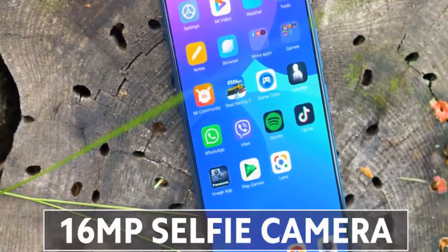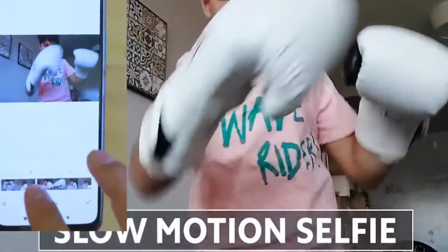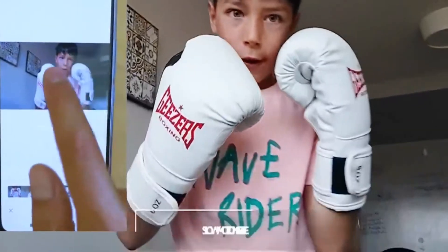The selfie camera is also very capable and is neatly integrated in the upper area of the display, equipped with unique features like cinematic portrait mode and slow-motion selfie.